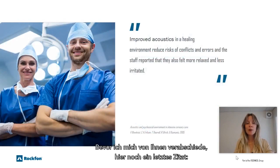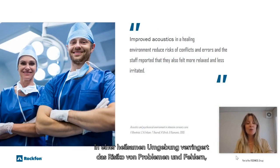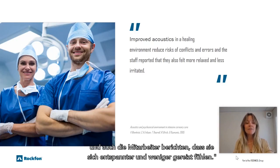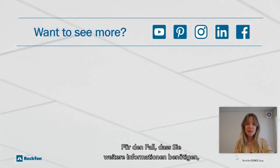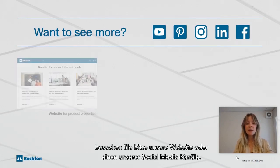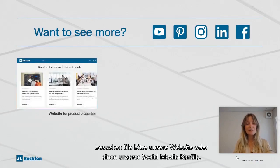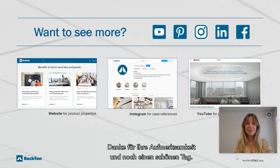Before I leave you, hear one last quote: improved acoustics in a healing environment reduce risks of conflict and errors, and staff have reported that they also felt more relaxed and less irritated. For any other information, please visit us on our website or on one of our social media sites. Thank you for your attention and have a lovely day.